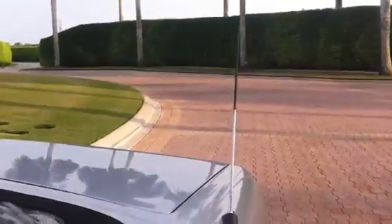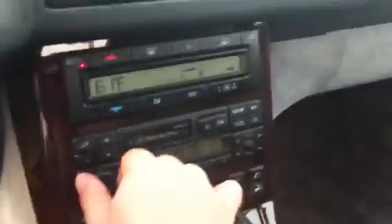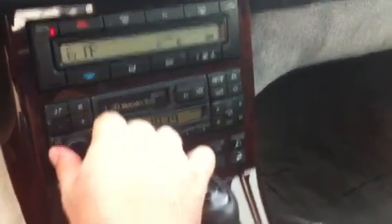Let's turn the radio on — I'll show you the power antenna works first. It has the Bose audio system in it, which sounds phenomenal. The sound system is amazing.